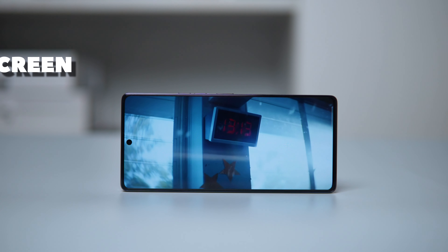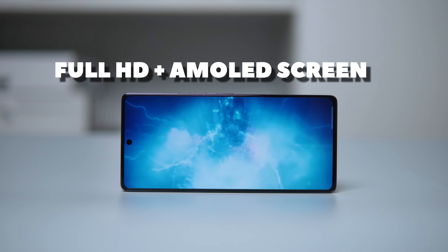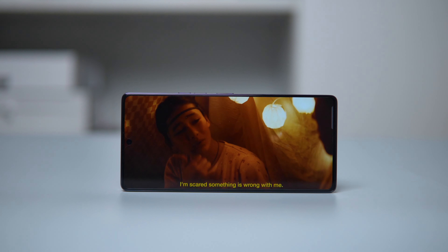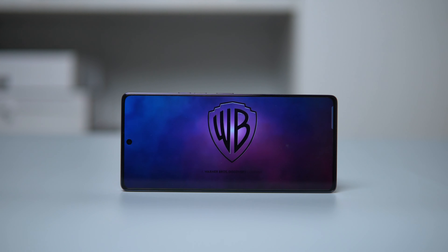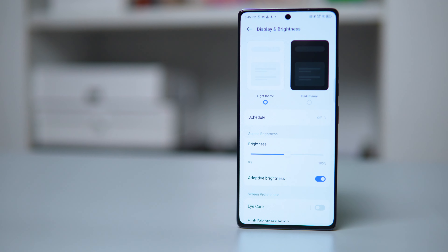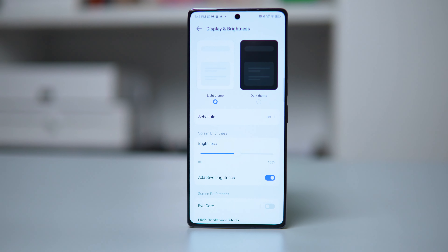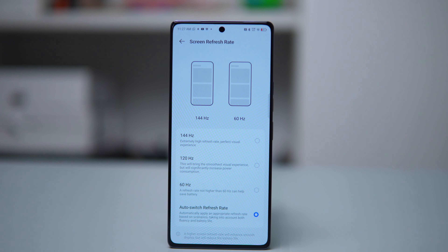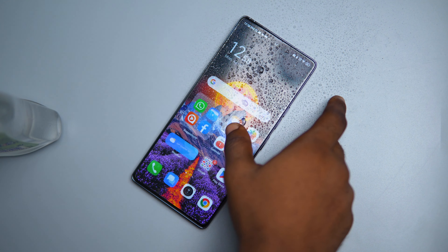For the display, you get an impressive Full HD Plus AMOLED screen at 1080 x 2436 pixels. It delivers vibrant colors, sharp details, and an immersive visual. What sets it apart is its 10-bit color depth, ensuring lifelike color reproduction with smooth gradients. The screen brightness can go up to 1300 nits, which is the brightest display Tecno has ever done. The 144Hz refresh rate ensures smooth and fluid motion, ideal for gaming, scrolling, and enjoying content. It also has wet hand touch technology, allowing you to use your screen even when your hands are wet.